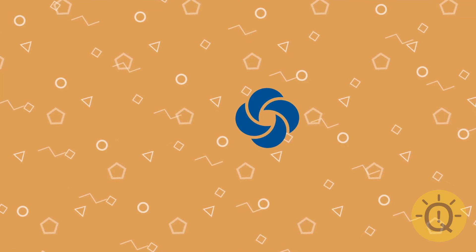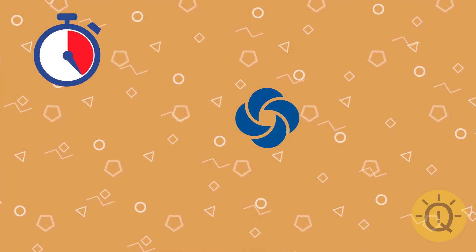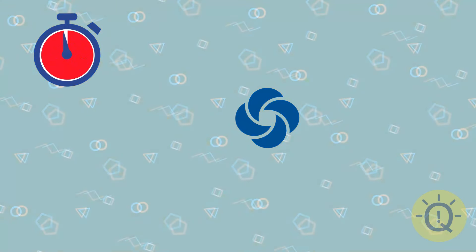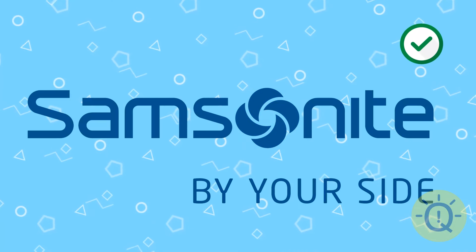This one, what is it? Samsonite, a luggage manufacturer. Didn't expect it?